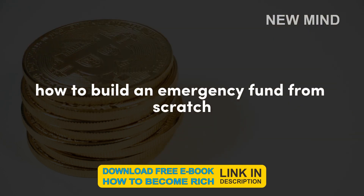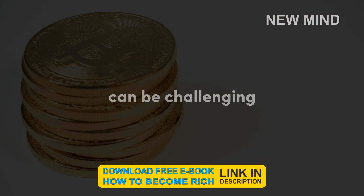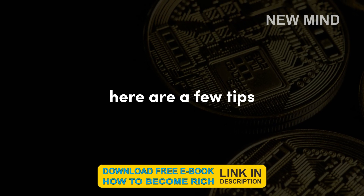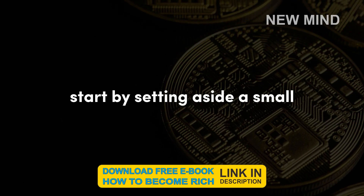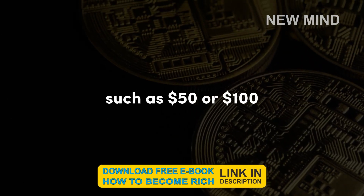Building an emergency fund from scratch can be challenging, but it's definitely possible. Here are a few tips. Start small — don't try to save too much too quickly. Start by setting aside a small amount of money each month, such as $50 or $100.